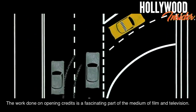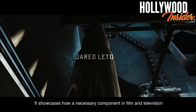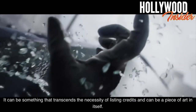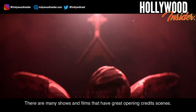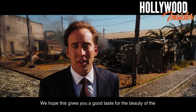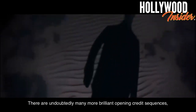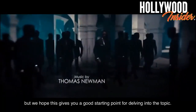Conclusion. The work done on opening credits is a fascinating part of the medium of film and television. It showcases how a necessary component in film and television can be utilized to bring the viewer into the world that follows. It can be something that transcends the necessity of listing credits and can be a piece of art in itself. There are many shows and films that have great opening credits scenes. We hope this gives you a good taste for the beauty of the topic and has your fingers working over the keyboard to check out some of these brilliant credits sequences. There are undoubtedly many more brilliant opening credits sequences, but we hope this gives you a good starting point for delving into the topic.